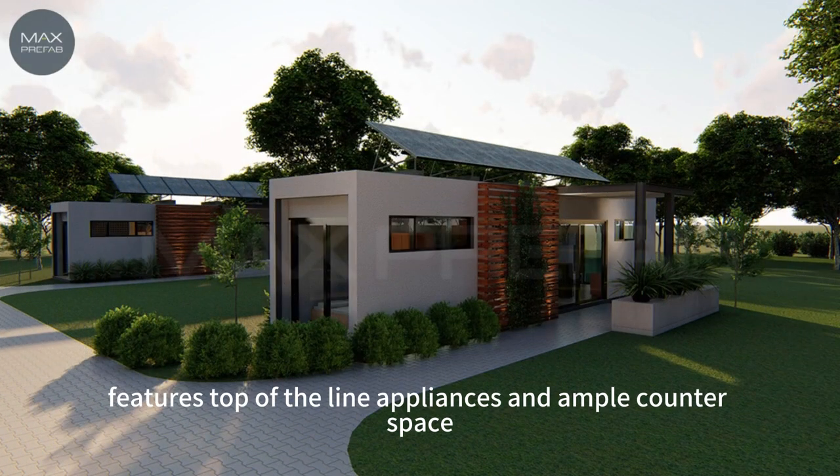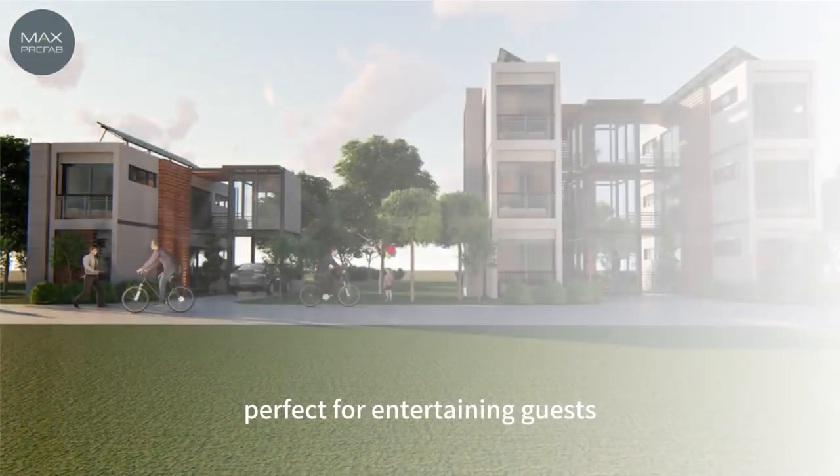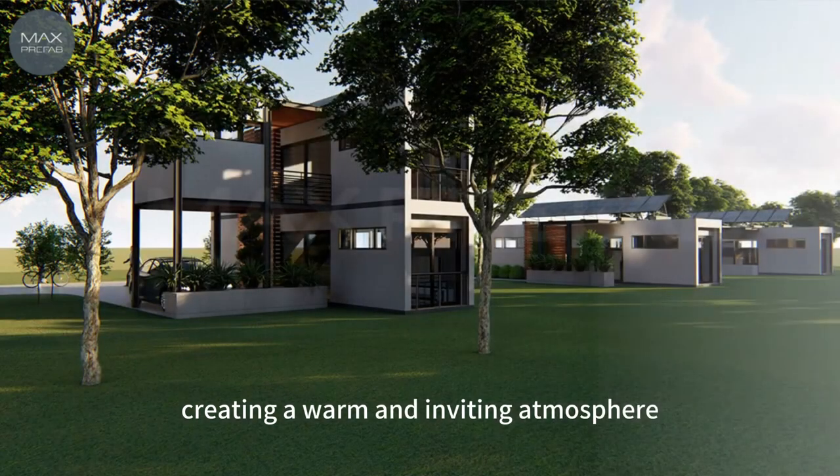The kitchen features top-of-the-line appliances and ample counter space, perfect for entertaining guests. The living area is flooded with natural light, creating a warm and inviting atmosphere.